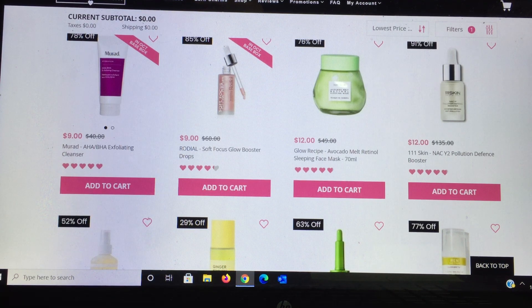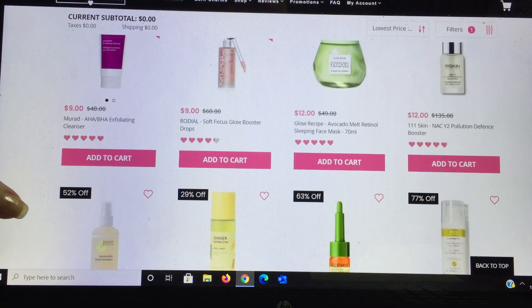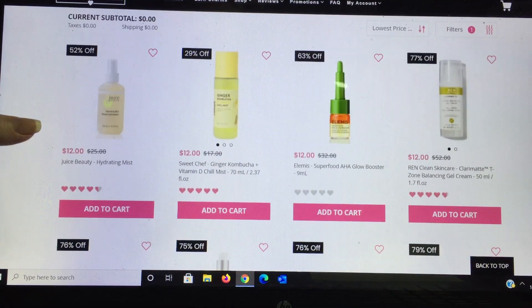Rodeo is another one I just received but haven't used yet. When I did my unboxing, they mentioned it can also be used as a primer, which intrigued me. A couple of commenters said they put it into their moisturizer for radiance, so it's a nice way to try a $60 product for $9. The 111Skin boosters — I've enjoyed all of them. Boosters can be added to anything: liquid foundation, serums — fantastic. Juice Beauty is a very good high-end line. Sweet Chef masks I've enjoyed so much — the mist version is interesting but at $12 for a $17 product the discount isn't big enough compared to other deals here.